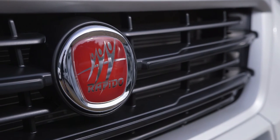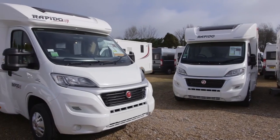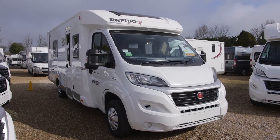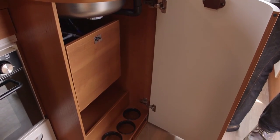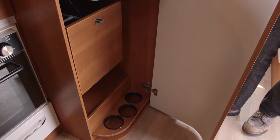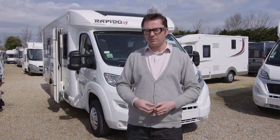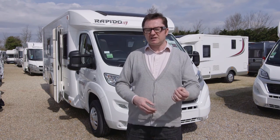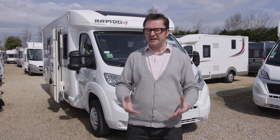The Rapido 665F will cost you £51,000 on the road; our test van with added extras is just over £55,000. With an MTPLM of 3,500kg, anyone in the family can drive it, and its payload is very respectable at 495kg. At just under 7.4 metres long, it will need an above-average driveway, but there's a lot going for this layout and Rapido's execution. The level floor throughout and Aldi heating will tick a lot of boxes — so make Rapido progress to your local dealer.